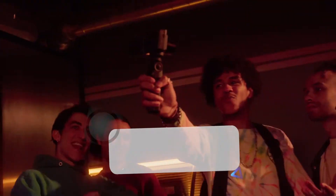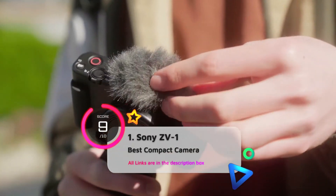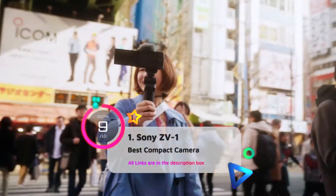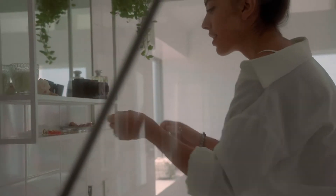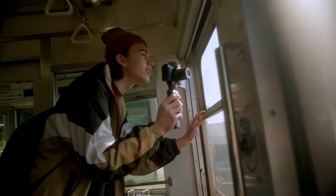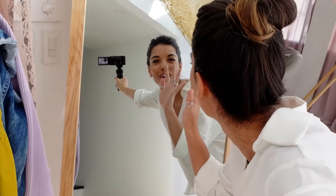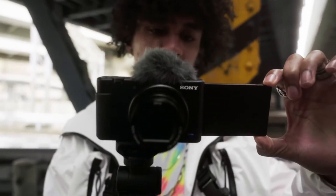The Sony ZV-1 is an excellent compact camera for vlogging. Its lightweight design makes it easy to carry around handheld for long periods, and the camera's ergonomics are well-suited for operating it in a selfie position. The screen can fully articulate to face you as you record, and the camera smooths out shake to an amazing degree. It also has 4K video capability and a blindingly fast autofocus system. It features a quick depth of field switch and dedicated modes for product and animal vloggers.